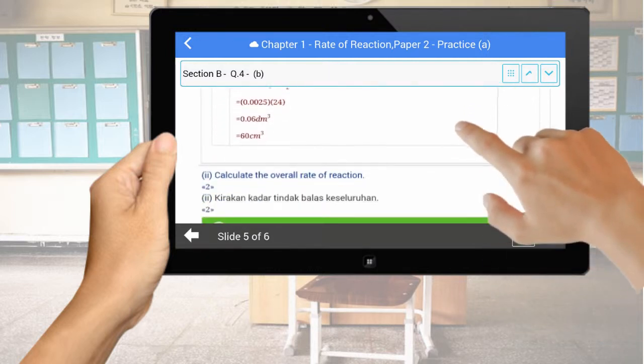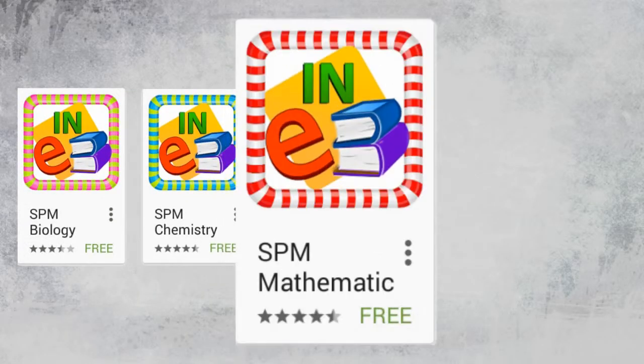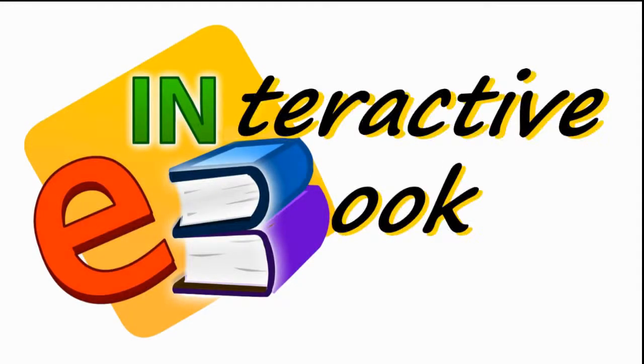All subjective questions come together with recommended answers and marking schemes. Now you can make your learning easy and fun with Interactive E-Book. Download from the Android Play Store and let's revise together. Thank you.